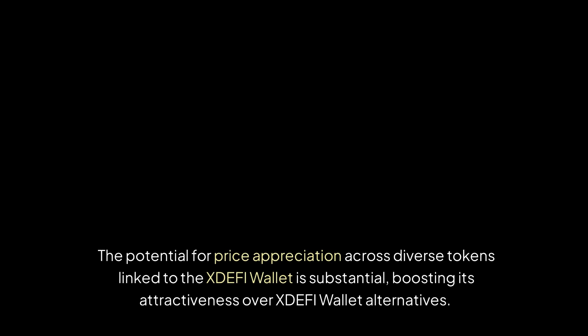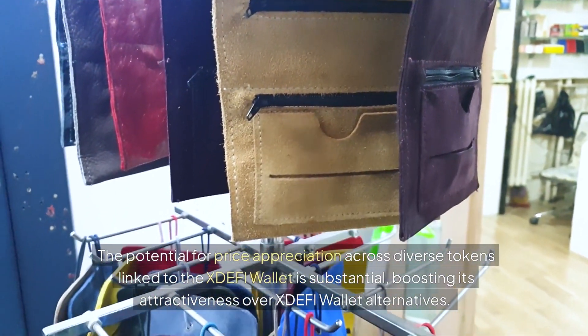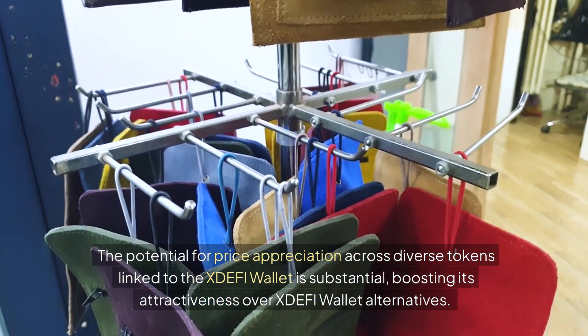The potential for price appreciation across diverse tokens linked to the XDEFI wallet is substantial, boosting its attractiveness over XDEFI wallet alternatives.